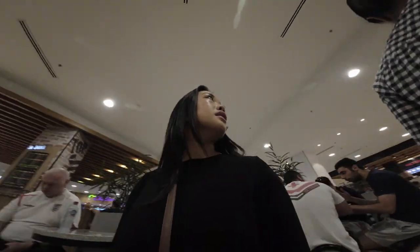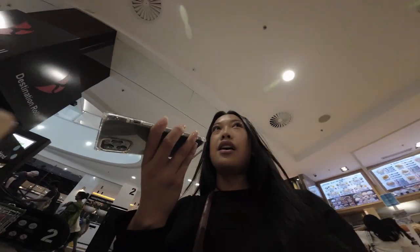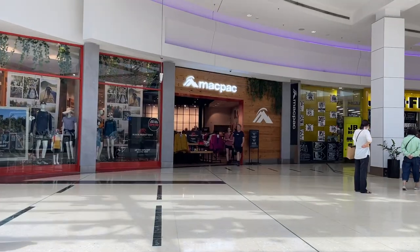This shopping center is so, so busy and there's a freaking ice skating rink! Which reminds me of the Mall of Asia in the Philippines because they also have an ice skating rink inside the shopping mall. Anyway, I'm gonna go upstairs and try to find Mac Pac.